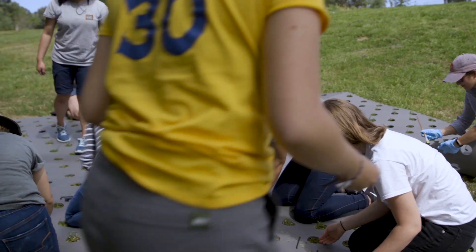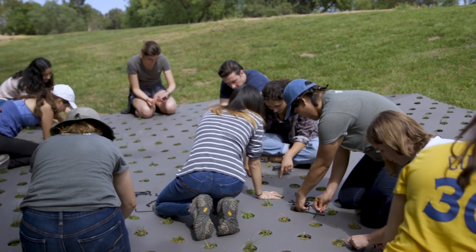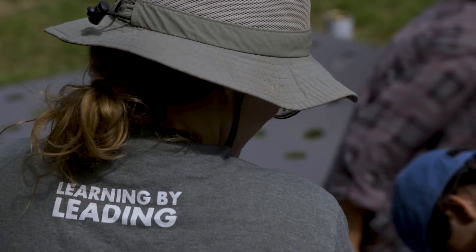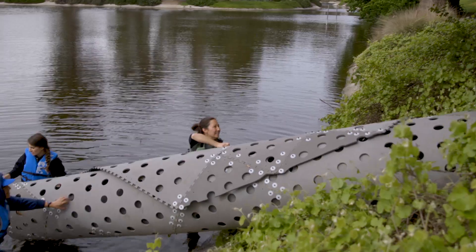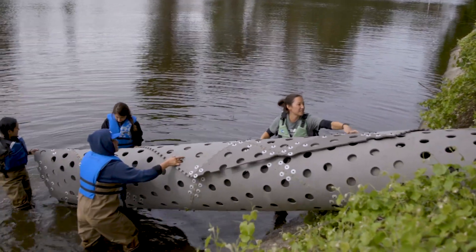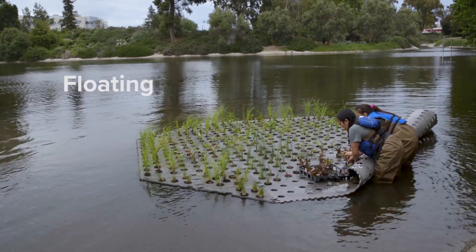Students in the Learning by Leading internship with the UC Davis Arboretum and Public Gardens have been a part of this solution and decided to take on an additional innovative project to further improve the waterway. With grant money received from the Green Initiative Fund, we are creating a floating island wetland.